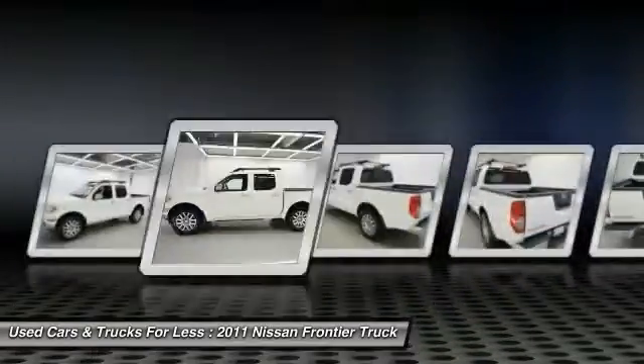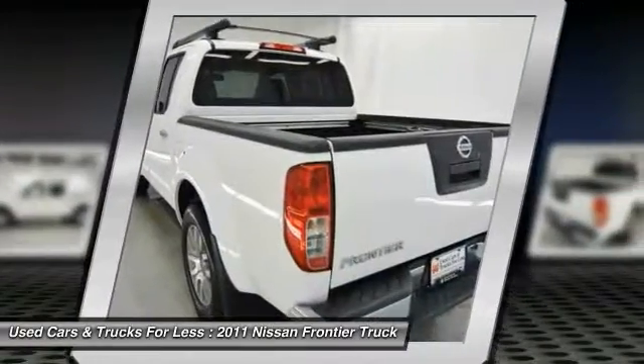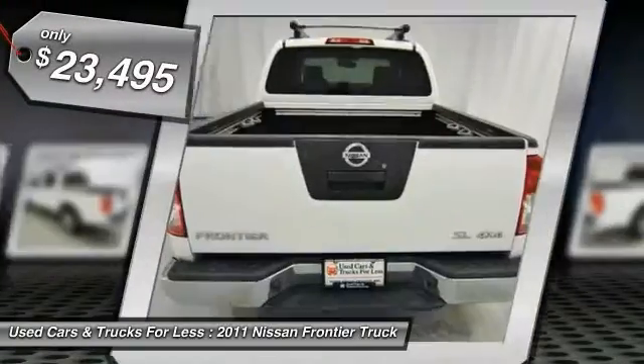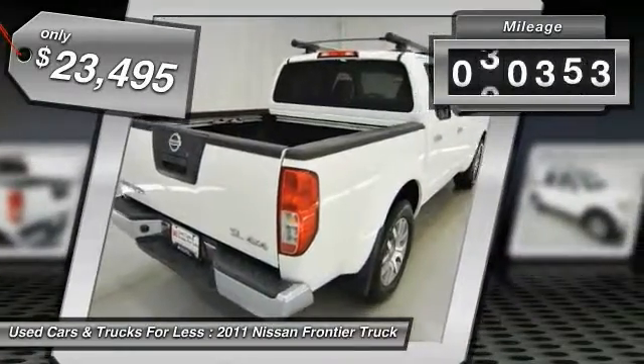The Frontier's interior comforts include cab versatility, under-seat storage, and seating for five, and is priced below $25,000. This vehicle has less than 75,000 miles.